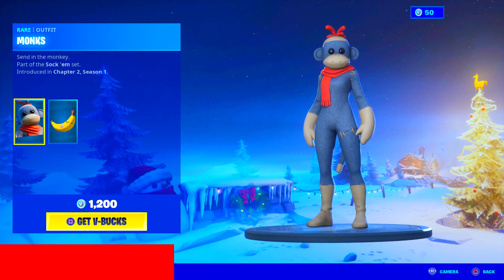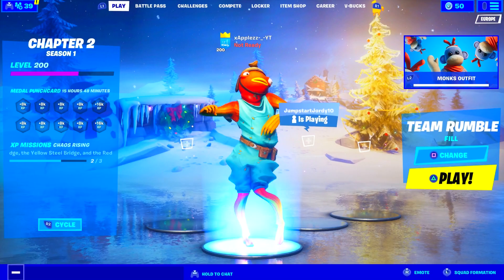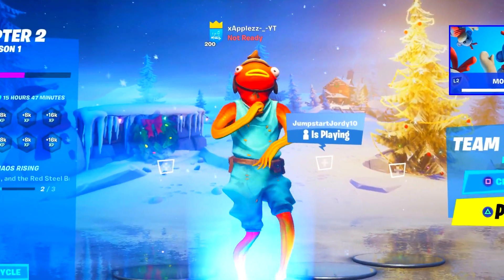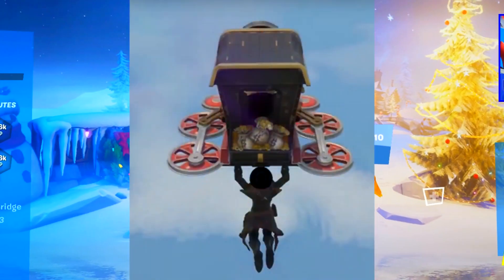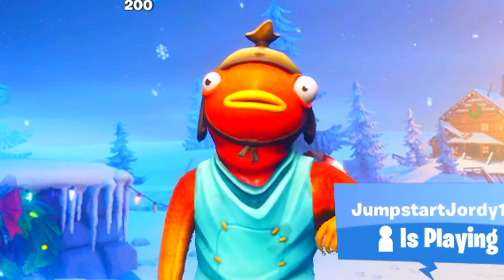Drop a like on the video and subscribe to the channel in the next 5 seconds if you guys want anything in today's item shop for absolutely free. Welcome back to the channel. In today's video we're going to be talking about how you guys can get the new Flight School glider that has been teased within the new Flight School video. Let's get into it.